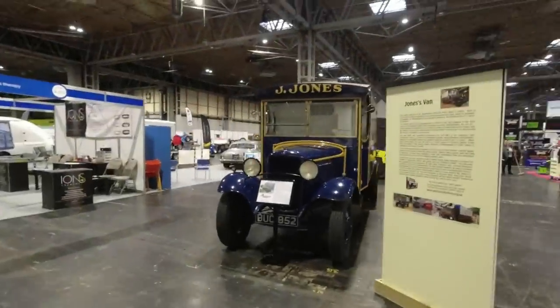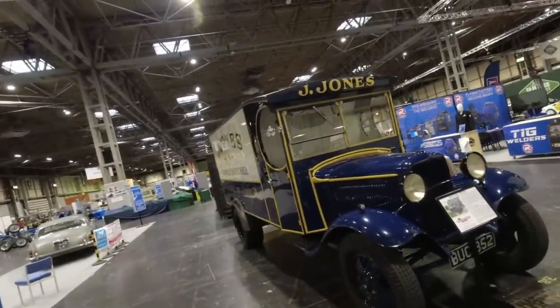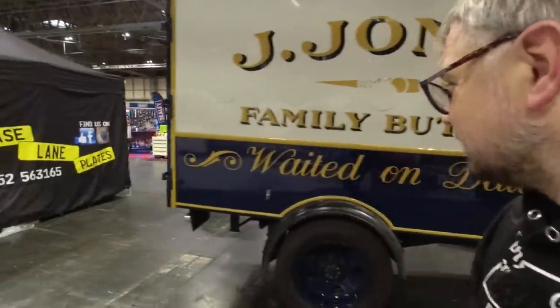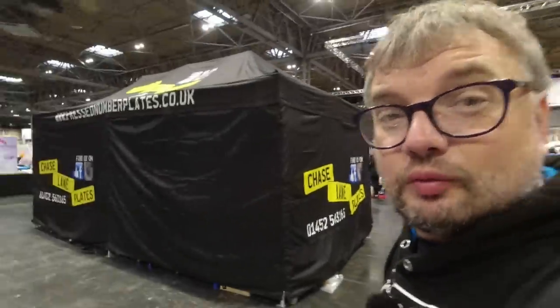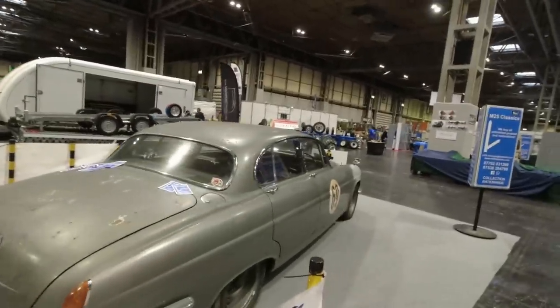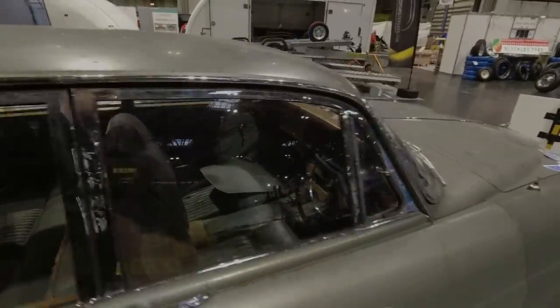Someone mentioned they saw the Jones van from Dad's Army coming into the show on a trailer — sadly. The BBC actually owned this van for quite a long time; it was used for filming Dad's Army, had no value then, utterly worthless really, but now worth a great deal. But look at this mighty Mark 10 Jaguar — I love the look of this.